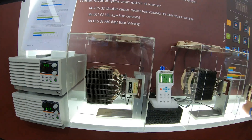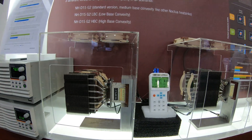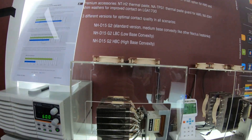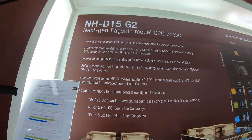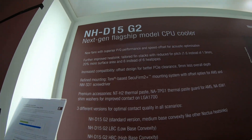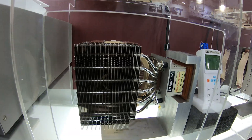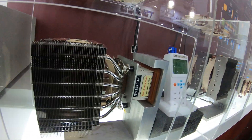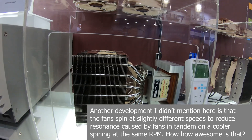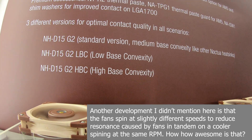We are here on the Noctua booth at Computex and we've got some super interesting stuff in terms of coolers, fans, and other things to show you today. Starting off, we have a brand new 140mm cooler — the NH-D15 G2. We can see here that it's under testing at the moment, but we were told the sample should be widely available at retail by July, hopefully by the end of June as well. There are three different versions of this cooler available.